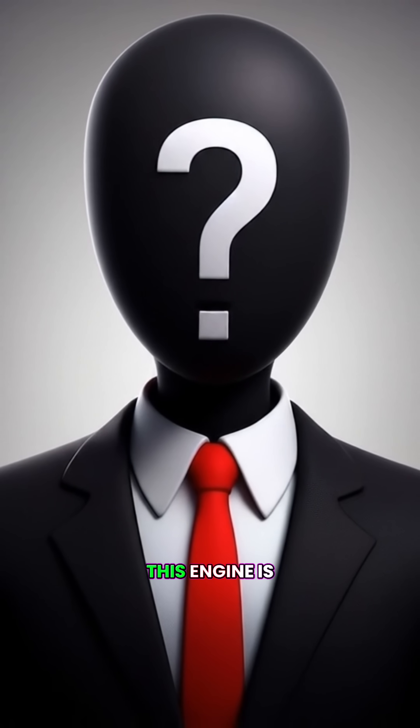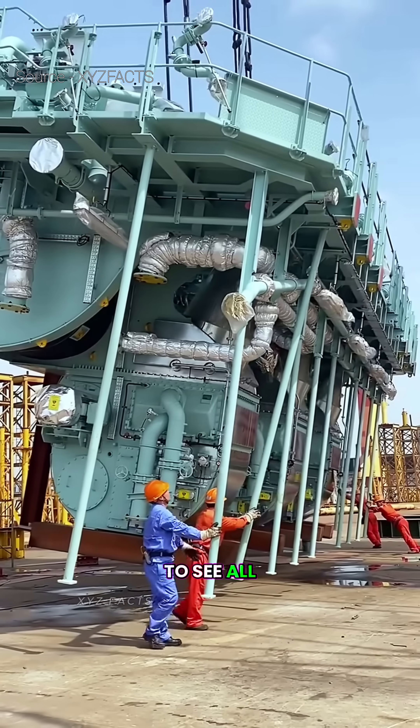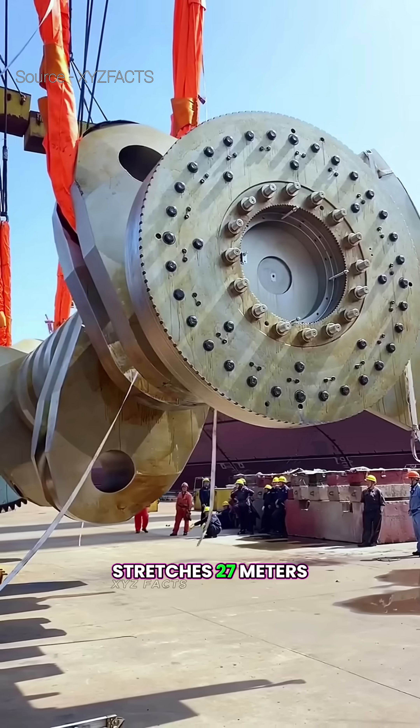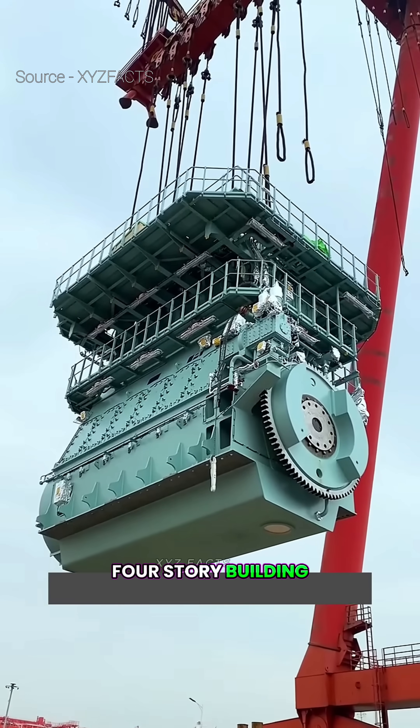Built by the Finnish company Wurzel, this engine is so massive that it requires both an elevator and stairs just to see all of it. That's because it weighs a whopping 2,300 tons, stretches 27 meters long, and stands 13.5 meters tall, equivalent to the height of a four-story building.